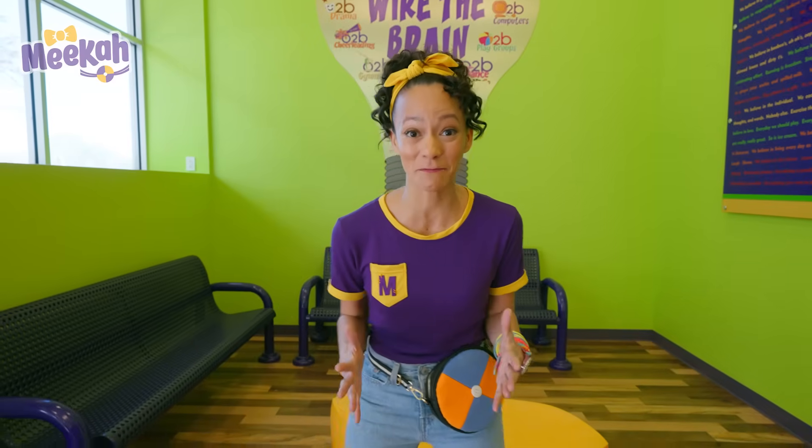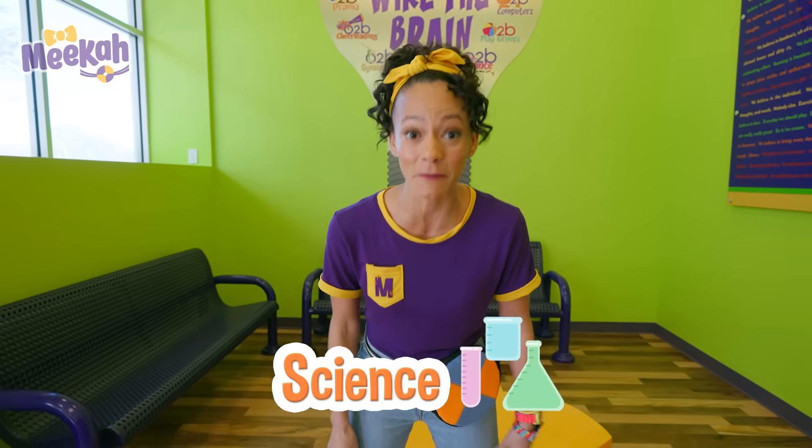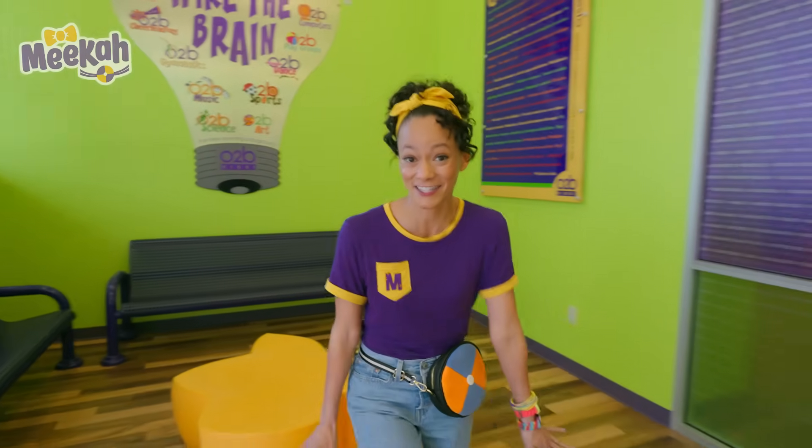I'm so excited to be here because I love science, and I get to do a science experiment right here. Let's see how we can get started.